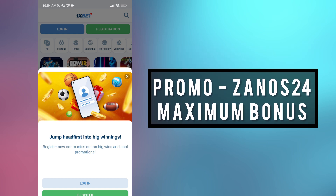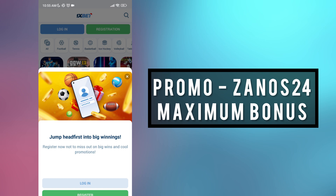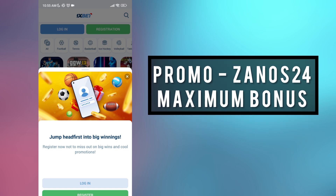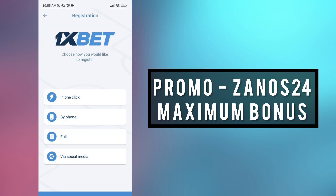In the description you can find our actual promo code. Next step, after loading the application, go to the app and if you have an account then log out of it. It's important, guys, to get the biggest bonus. Next up: registration, choosing one click.